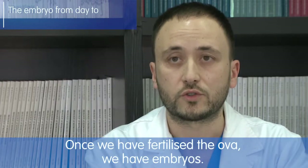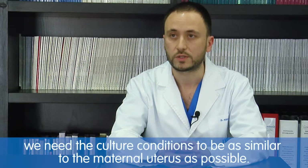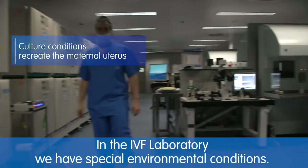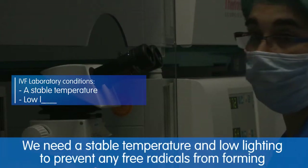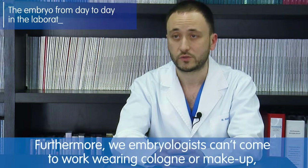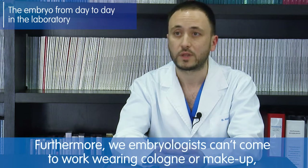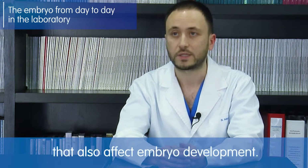Once we have fertilized the eggs, we have embryos. These embryos will spend up to six days with us in the laboratory. To keep them as comfortable as possible, we need their culture conditions to be as close as possible to the maternal uterus. In the IVF laboratory we have special environmental conditions: we need a stable temperature, dim lighting to prevent the formation of free radicals that could affect embryo development. Furthermore, we embryologists cannot wear perfume or makeup, because these produce volatile compounds that also affect embryonic development.